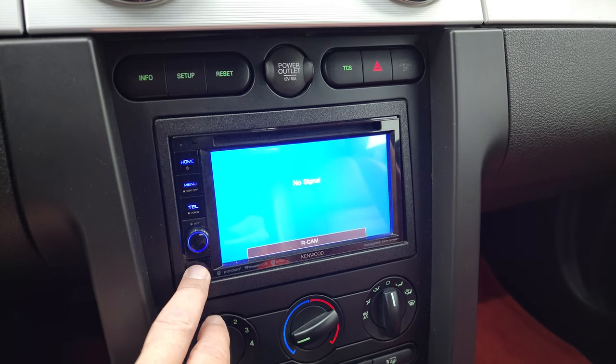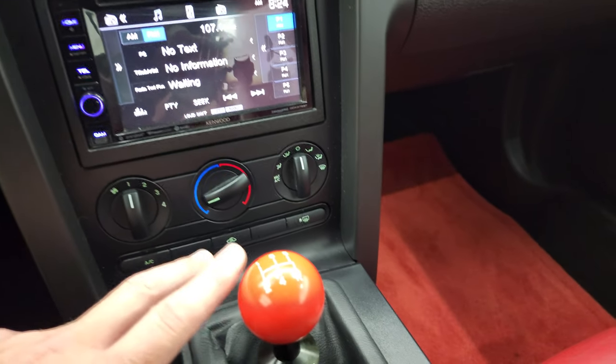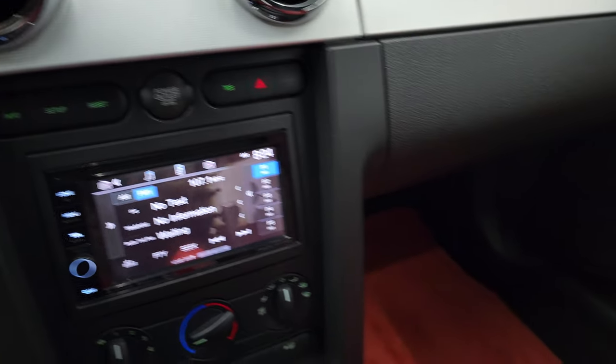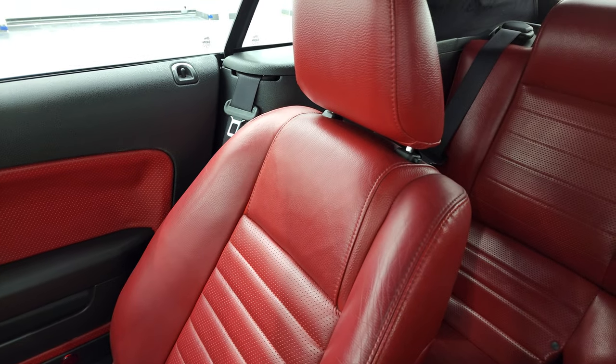It does not have a rear camera, but that's a nice head unit. Climate controls, five-speed manual transmission. It does have information controls and traction control as well. The passenger side floor mat and seat are in excellent condition.